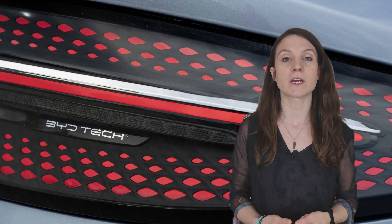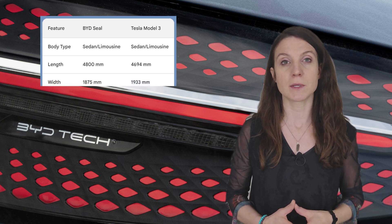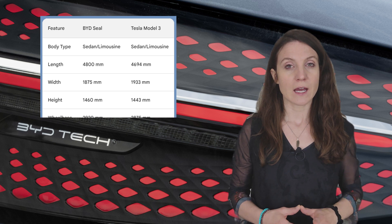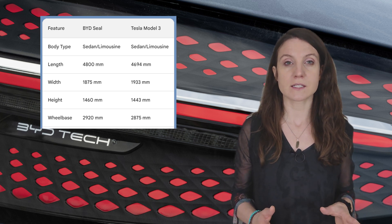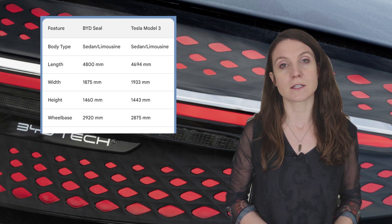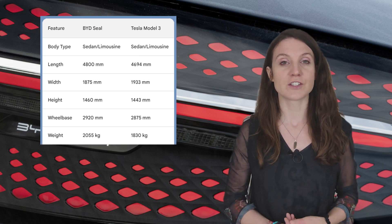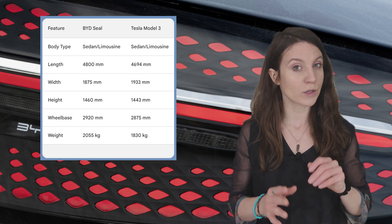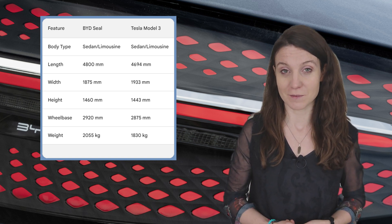In order to compare performance and range, we definitely first need to look at dimensions and weights. As you can see in the table next to me, the SEAL is 106 millimeters longer, about 58 millimeters narrower, and 17 millimeters taller than the Model 3. The BYD SEAL extended range has a battery with a usable capacity of 82.5 kilowatt hours and weighs 2,055 kilograms, while the Tesla Long Range has a usable battery capacity of 74 kilowatt hours and weighs only 1,830 kilograms — a difference of 225 kilograms.